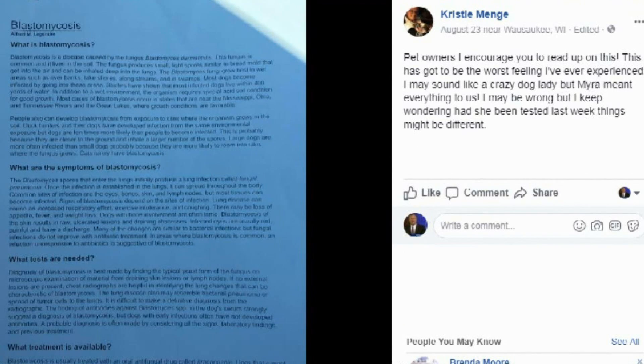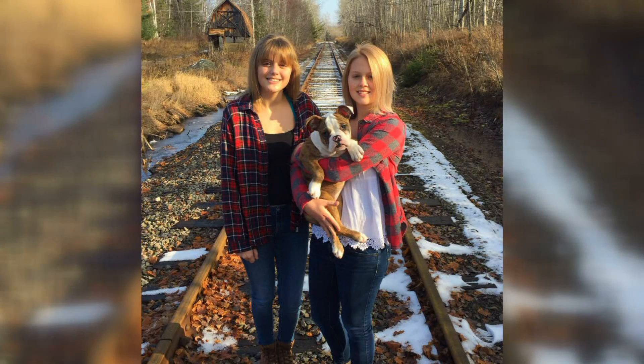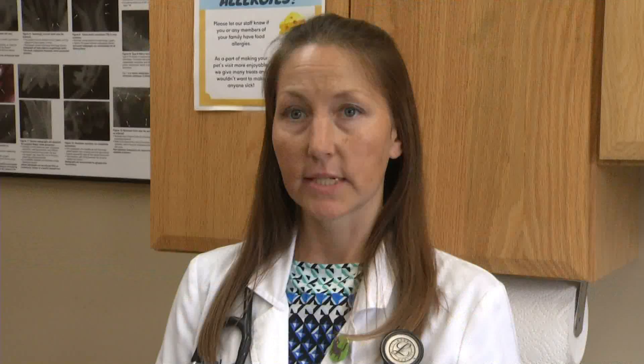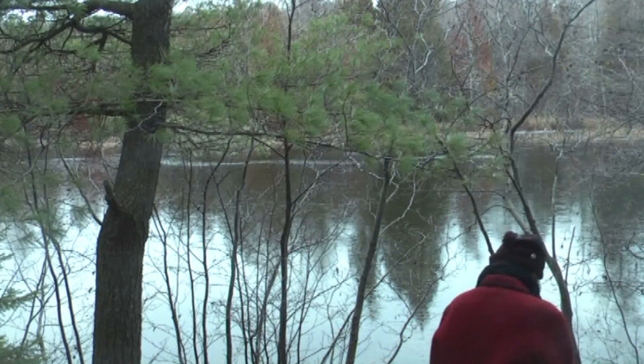Myra's passing left her family heartbroken but determined to spread the word, sharing a warning to UP dog owners with a Facebook post. Because Myra's case is not uncommon for dogs in our region — the fungus is found near water in swampy soil. We tend to see it up in Big Bay near Lake Independence, and in dogs that hike around the Dead River Basin or the Forestville Trails. Northern Wisconsin and the Upper Peninsula just have the spores around.